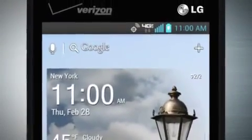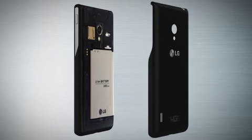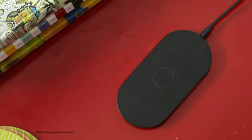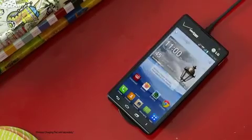The Lucid 2 has robust battery power with advanced technology that helps you stay connected longer than ever. Snap on the wireless charging battery cover and get the extra charge when you need it with the Nokia wireless charging plate.